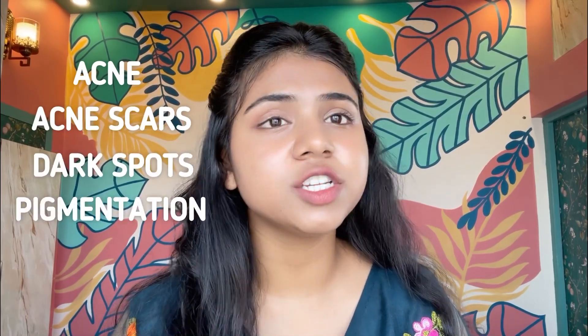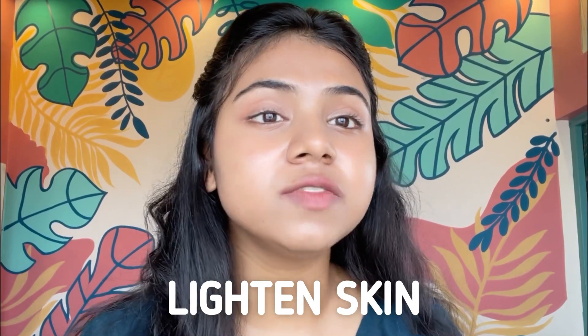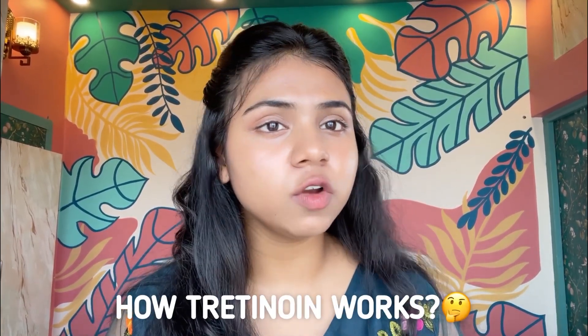This one product can give your skin tons of benefits. It can remove acne, acne scars, dark spots, pigmentation, wrinkles, and it can even lighten your skin with a price tag of just Rs. 160. But if you don't use it properly, then this one product can give your skin tons of problems as well. So let's understand how Tretinoin works.